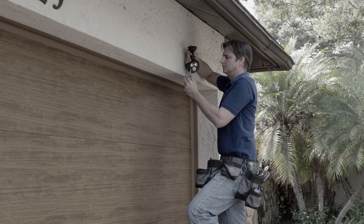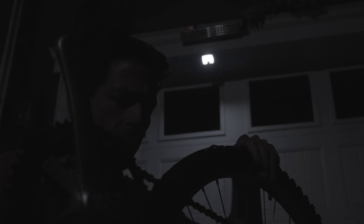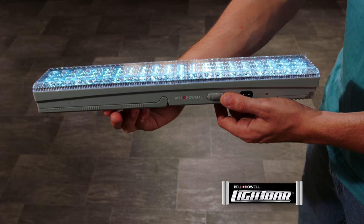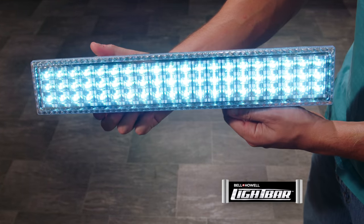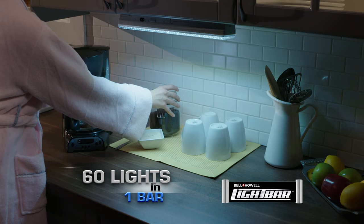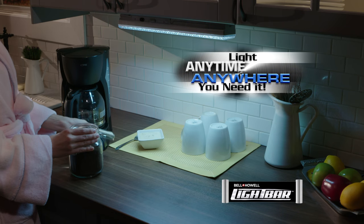You need more light, but installation is expensive and small stick-up lights just don't get it done. Why settle for one light when you can have 60? Introducing the Bell & Howell Light Bar, the incredibly powerful portable light with 60 LED lights. Now you can have light anytime, anywhere you need it.